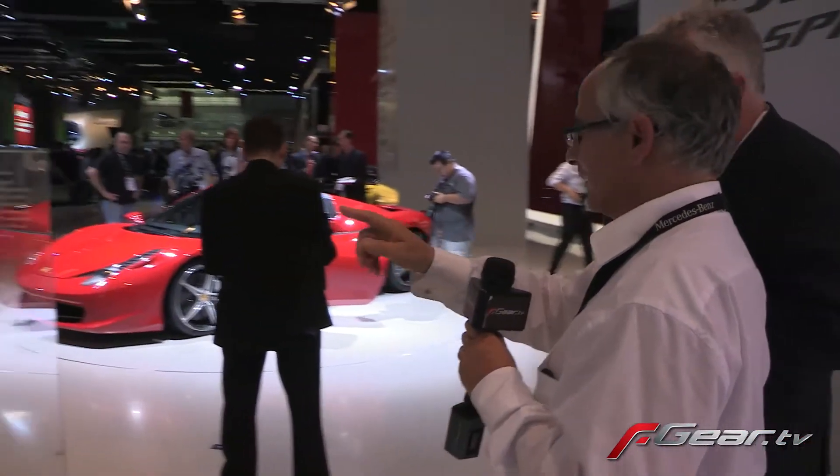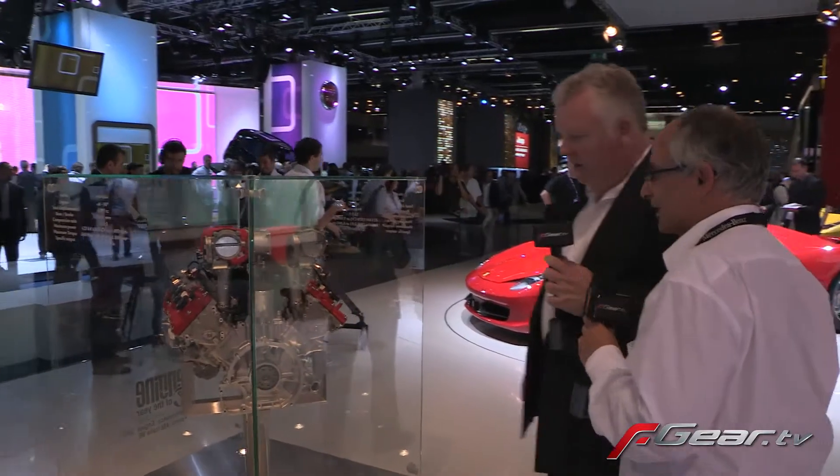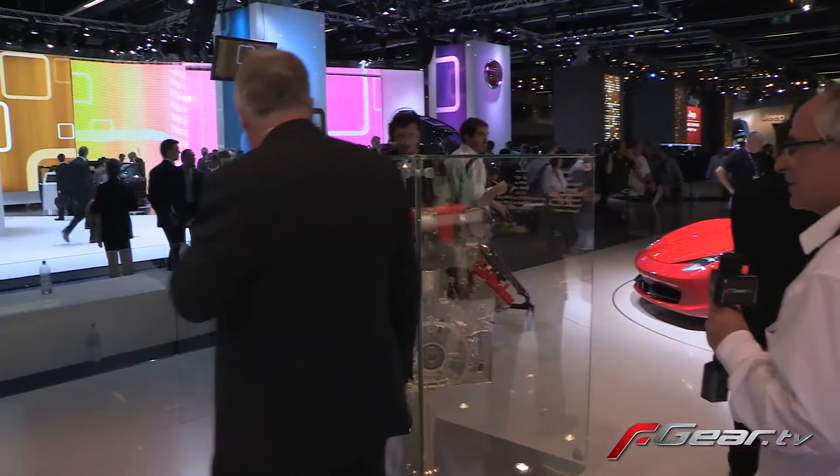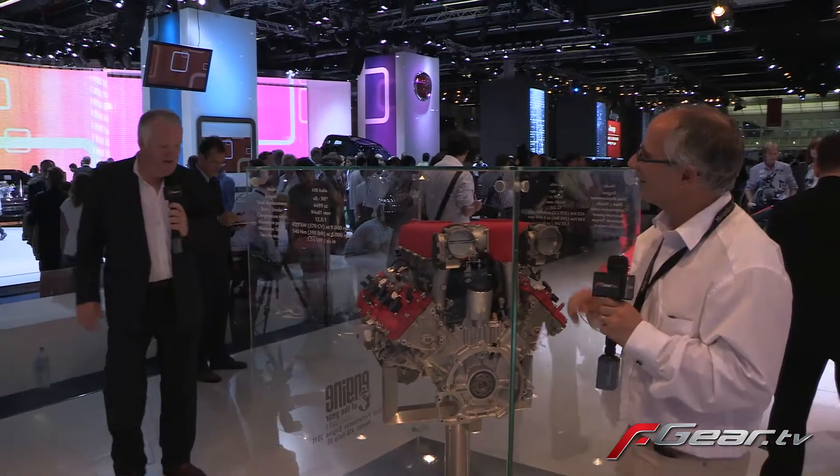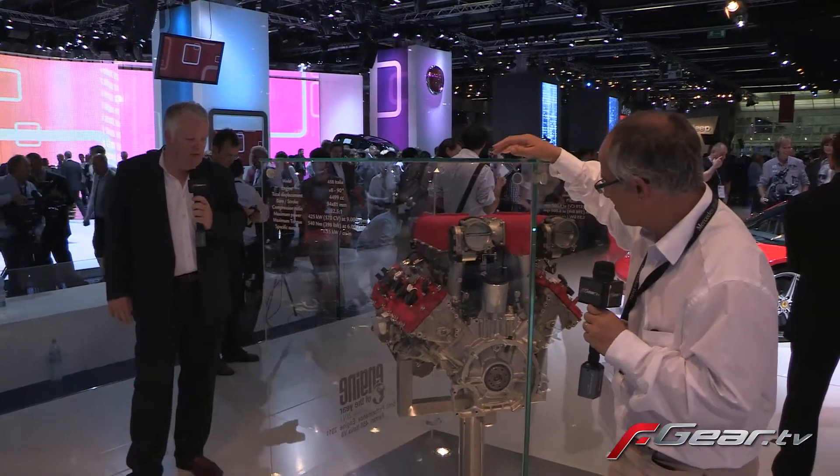Actually, if I thought I could get away with it, I'd have that for my living room table, but I think I'd wake up with a knife in my chest first thing in the morning. International Engine of the Year Awards 2011 — Best Performance Engine 2011, the Ferrari 458 Italia V8.